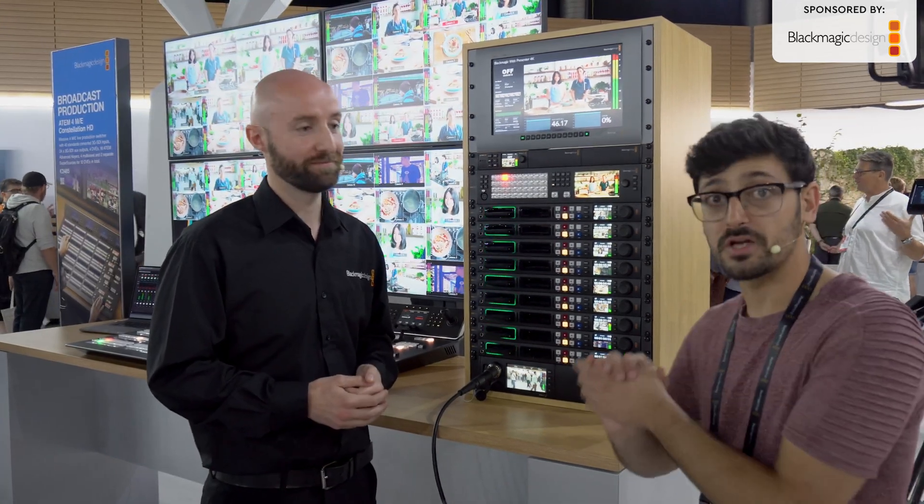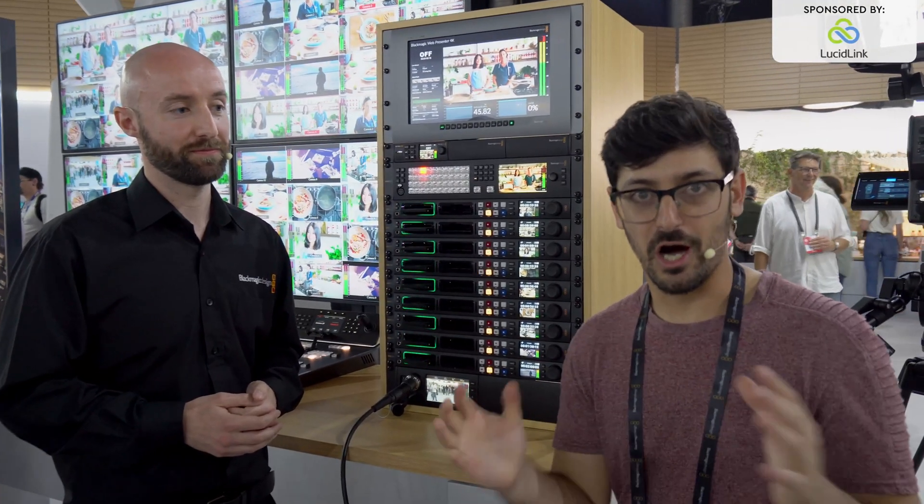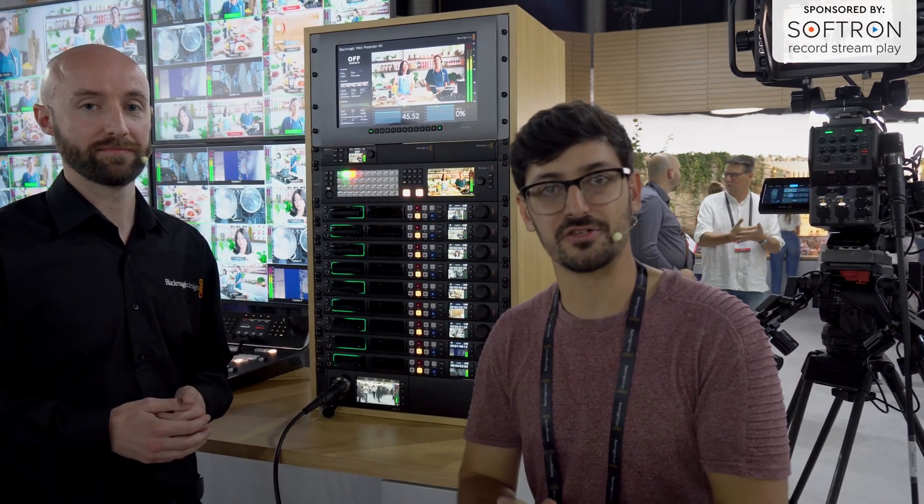Perfect, Darren, thank you so much. So if you're a WebPresenter or Streaming Bridge user, update now — it absolutely unlocks a load of functionality for you. If you want to find out more information about what Blackmagic have launched here at IBC 2023, the link to their website is down in the description below.